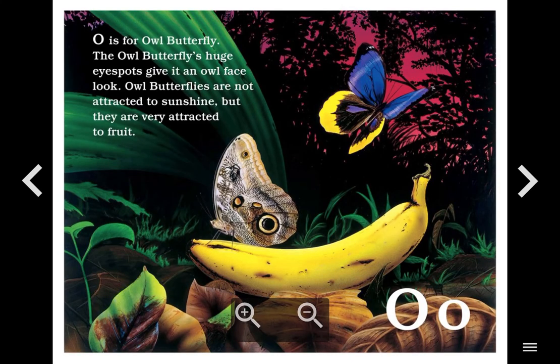O. O is for Owl Butterfly. The owl butterfly's huge eye spots give it an owl face look. Owl butterflies are not attracted to sunshine, but they are very attracted to fruit.